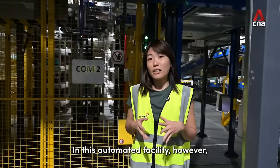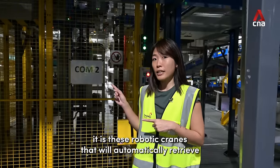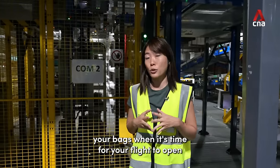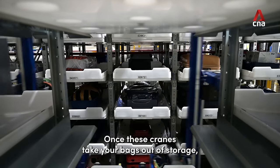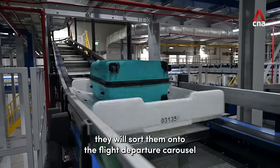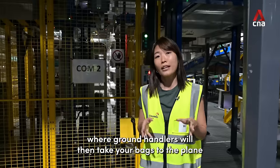In this automated facility, it is these robotic cranes that will automatically retrieve your early bags when it's time for your flight to open. Once these cranes take your bags out of storage, they will sort them onto the flight departure carousel where ground handlers will then take your bags to the plane.